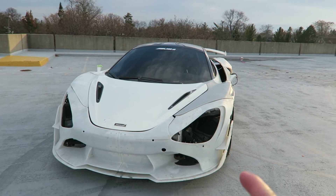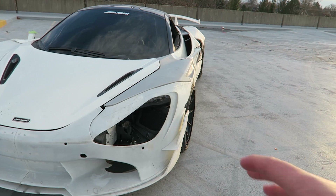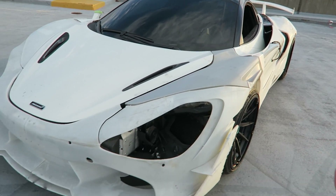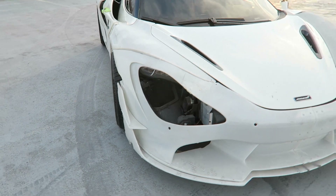This kit is 110 millimeters wider than a stock McLaren 720S. And the best part is it doesn't look like it's just added on at the wheel arches — it is well-integrated. The whole thing is completely wider and way more aggressive. 55 millimeters on each side — that is a lot.